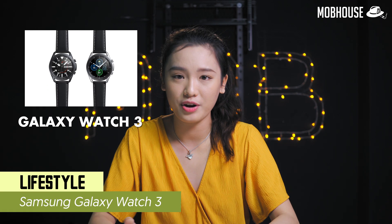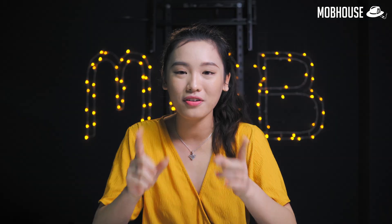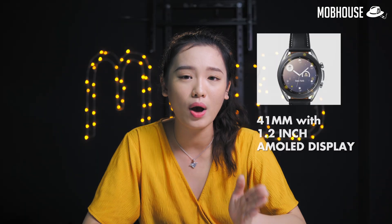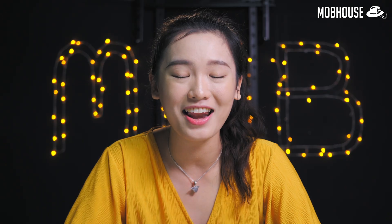Let us know in the comments below. The Galaxy Watch 3 pre-orders for Malaysia just closed last week, and I didn't get it for several reasons — one being the lack of distinct differences in functionality from previous smartwatches. This watch is 14% thinner, 8% smaller, and 15% lighter than the original Galaxy Watch. It comes in two sizes: 41mm with a 1.2-inch MOLED display, and 45mm with a 1.4-inch display.